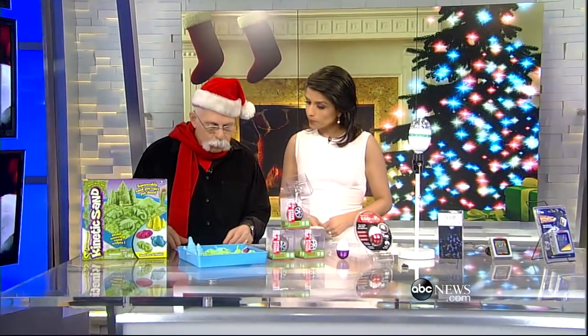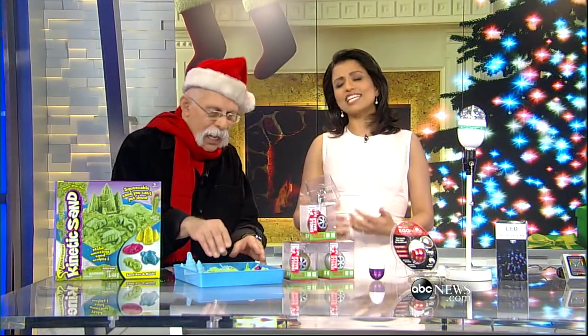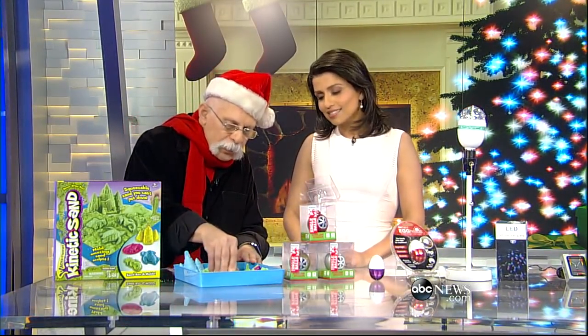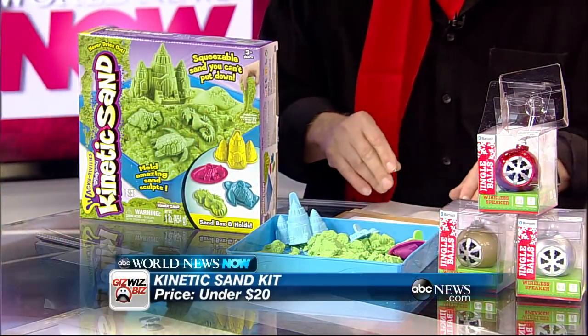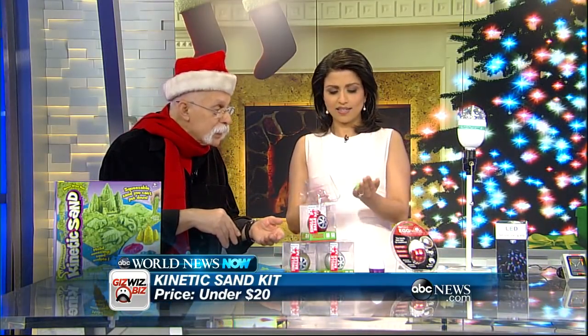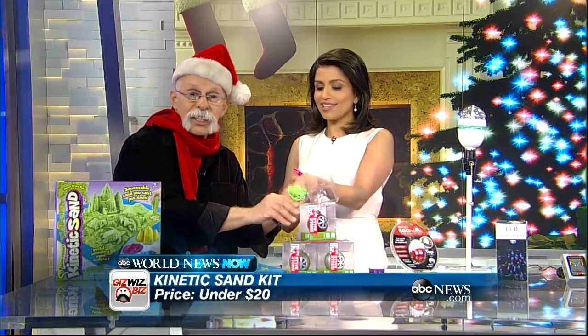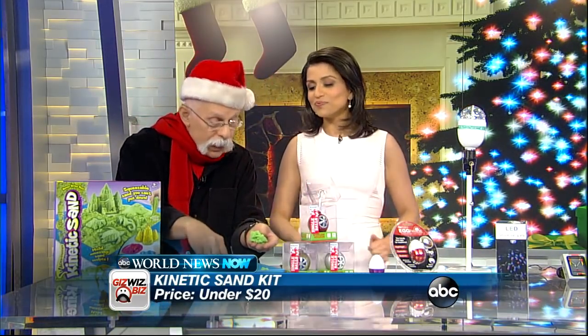Everything is $25 and under. We have Wacky Tivities Kinetic Sand. I know sandboxes are so messy, but I'm going to give you a little piece of this to play with. Notice that you can play with it in your hands and it does not stick to you. Already she's made a fish — there it is!